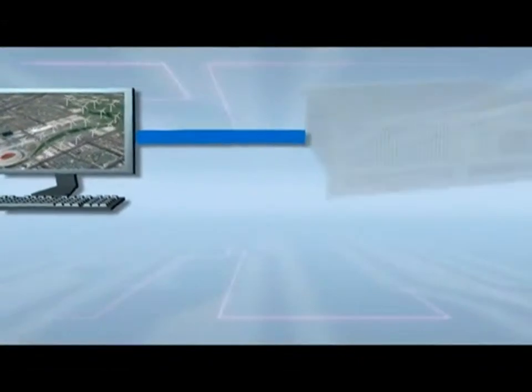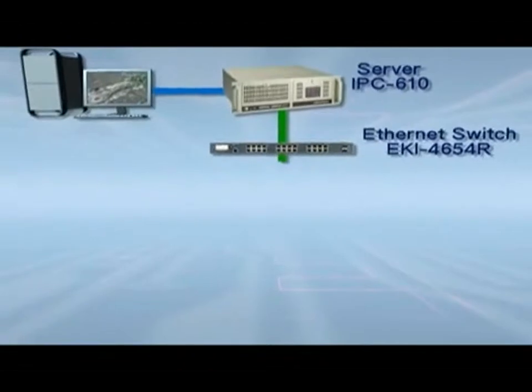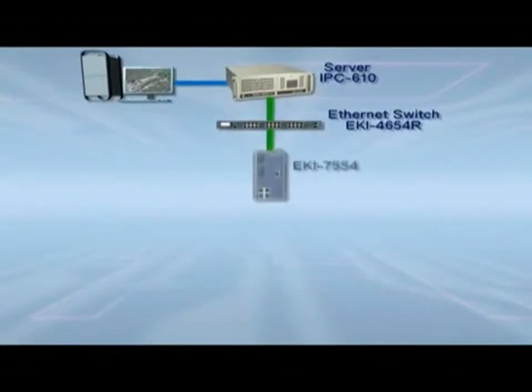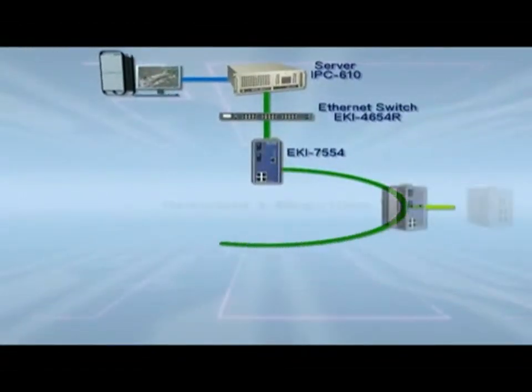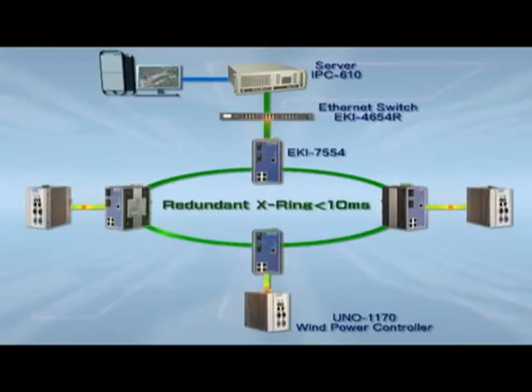Combined with the switches, data transmission servers and communication management platforms in the command center, this created a complete solution. This communication system is based on Advantec's exceptional X-ring topology, which offers high-speed data transmission and network redundancy.